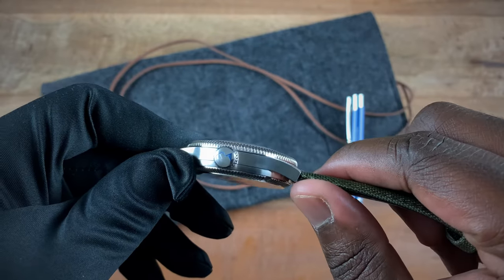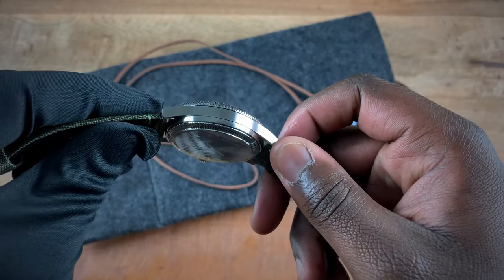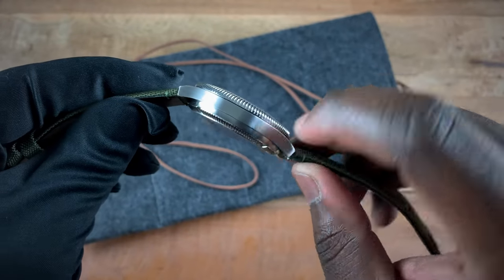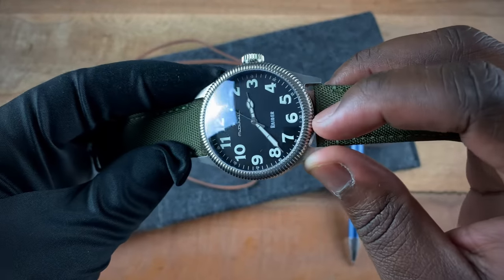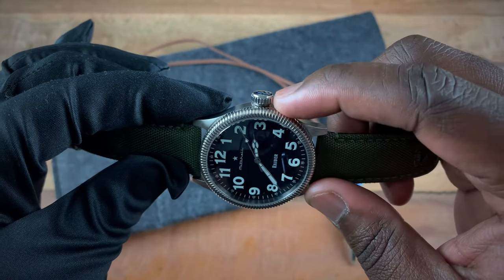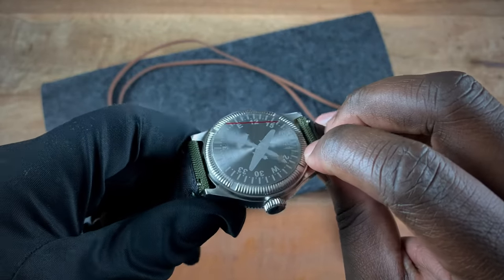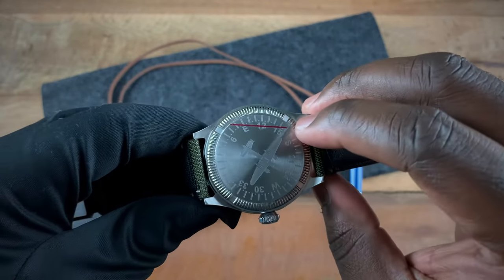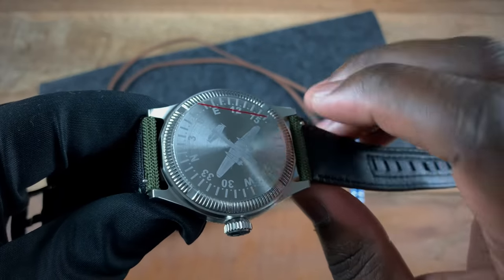The crown is signed. The overall case is a mixture of brush surfaces — you have that here and on top of the lugs. The bezel I mentioned is polished, as well as the knurling around the crown. On the case back you have some polishing incorporated into it, and if you look closely you'll see the cutouts so the case back can be screwed off.